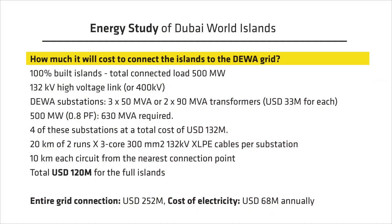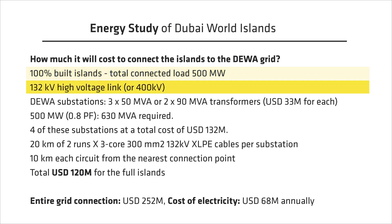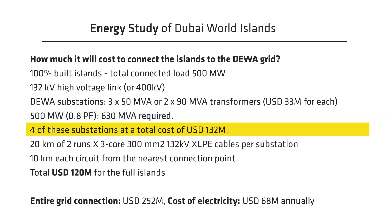What would it cost to get the islands connected to the DEWA grid? Based on similar load diversities, the 100% built island would have a total connected load of around 500 megawatts, requiring a 132 kV high-voltage link and multiple substations. Typical DEWA substations have either 3×50 MVA transformers or 2×90 MVA transformers, with a rough estimate of around 33 million dollars per substation. For 500 megawatts at a power factor of 0.8, we would need approximately 630 MVA of total capacity — roughly four substations at a total cost of 132 million USD.